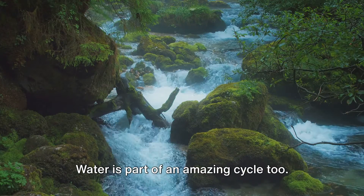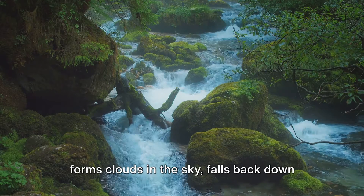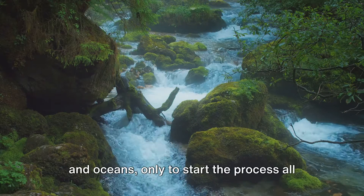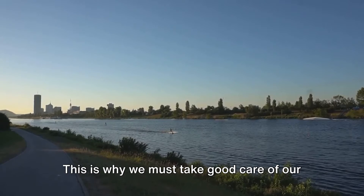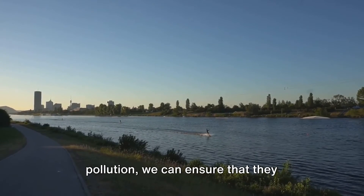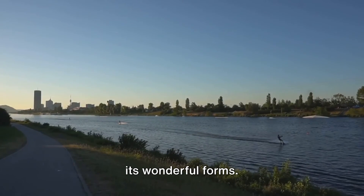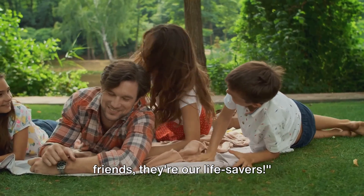Water is part of an amazing cycle too. It evaporates from the Earth's surface, forms clouds in the sky, falls back down as rain, and is collected in our rivers and oceans, only to start the process all over again. This is why we must take good care of our air and water. By keeping them clean and free from pollution, we can ensure that they continue to support life on Earth in all its wonderful forms. So air and water are not just our friends — they're our lifesavers.